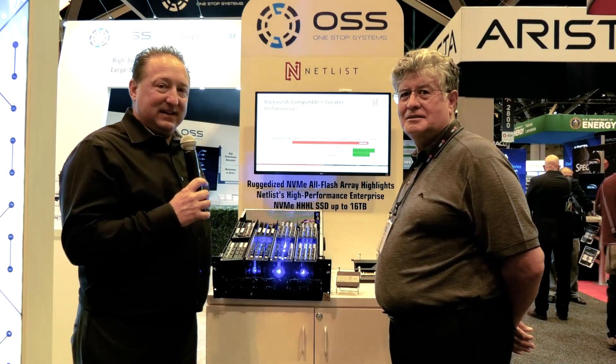Hi, Jim Isen here from One Stop Systems, Chief Sales and Marketing Officer, here with Mario Martinez, VP of Marketing at Netlist.